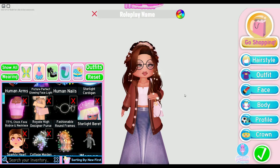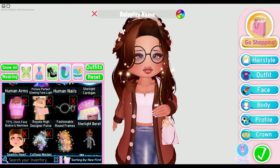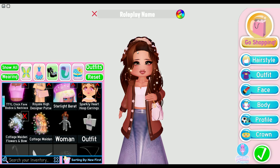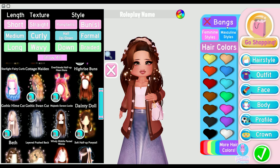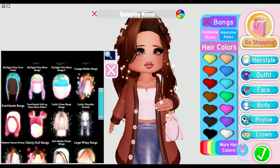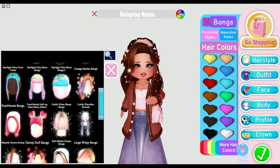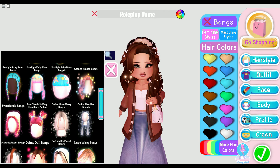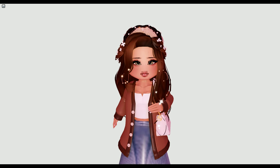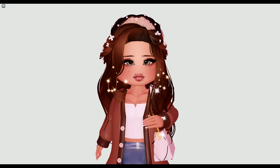Here are the items I used — not a lot of items, but the outfit still looks really cute. For the fashionable round frames, that's optional — it actually looks better without them, so we'll act like that item was never there. For the hair I used Cottage Maiden, and for the bangs I used the Cottage Maiden bangs. I also used the accessories that came with it — the little flowers and bow in the back. For the hair color I used a free one. Let's take a good last look at this amazing outfit from head to toe — looks absolutely stunning!